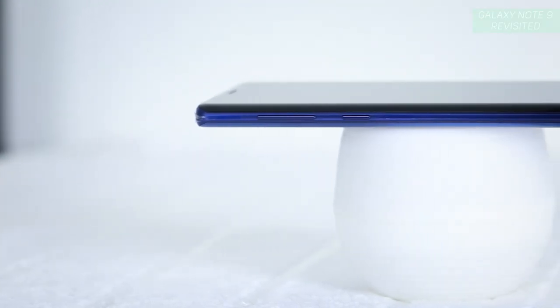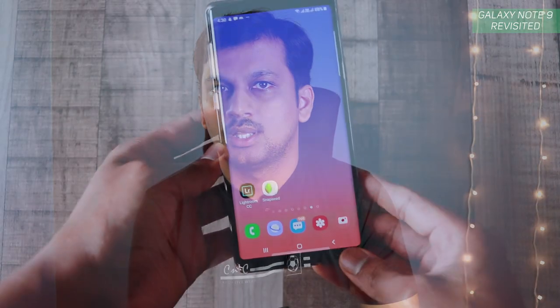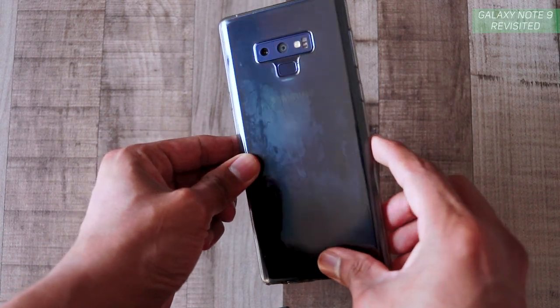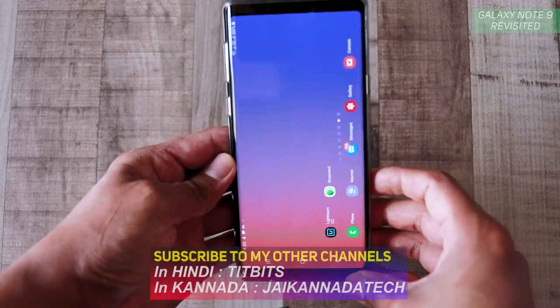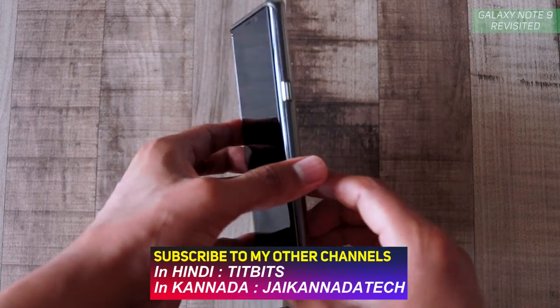Since this has been my daily driver, the build quality has been holding up really well — not much to complain about there. I have the case on most of the time; it's the transparent silicone case that comes in the box. The phone has fallen quite a number of times from my pocket and hands, but the case has prevented any damage. There is absolutely no damage whatsoever, so the phone looks just as new.